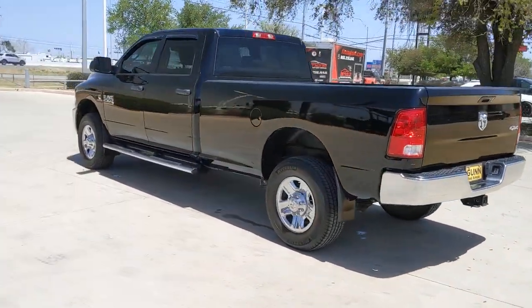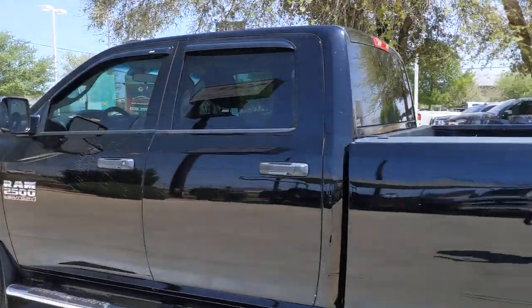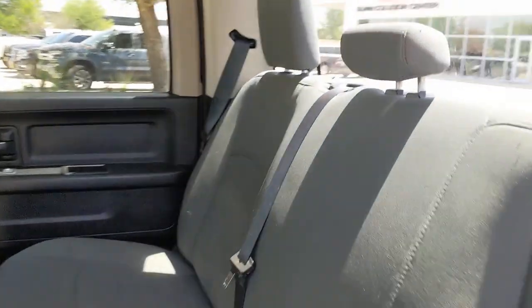Diesel, conventional spare tire. The Ram 2500 delivers heavy-duty capability, sophisticated style, rugged strength, and technology that keeps you safe and connected.